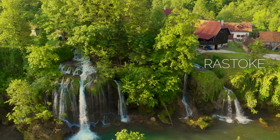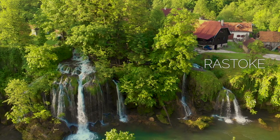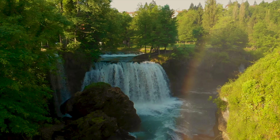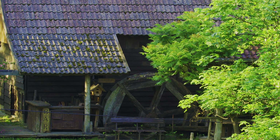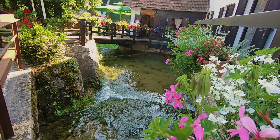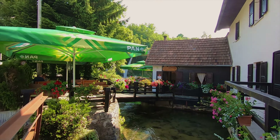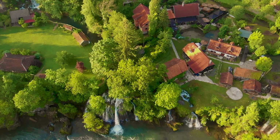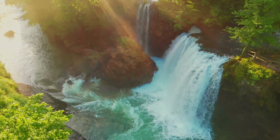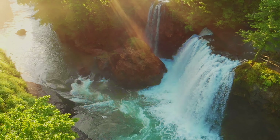Rastoke is a picturesque village near the town of Slunj, on the confluence of the Slunjčica and Korana rivers, amid lush greenery and cascading waterfalls. The watermills in Rastoke were used for centuries to grind grain and saw wood. Many have been restored and turned into charming restaurants, cafes and souvenir shops. Visitors can stroll along wooden footbridges, admire the waterfalls, or take a boat ride to explore the rivers and surrounding nature.